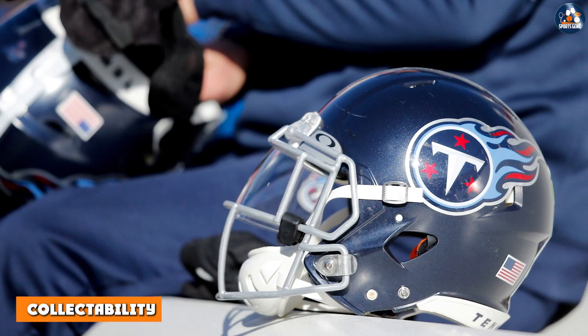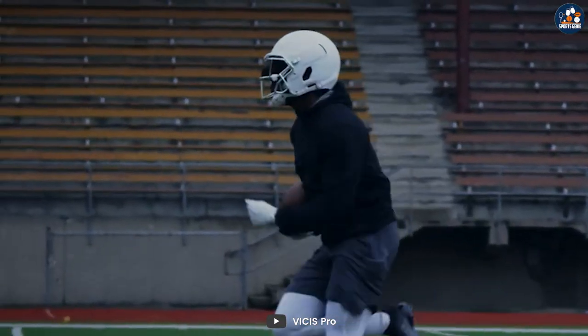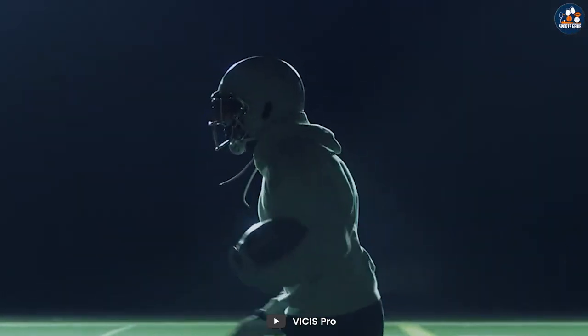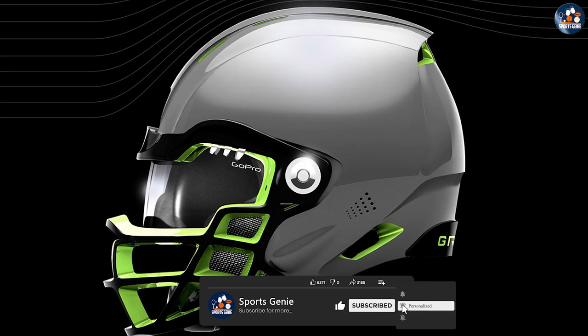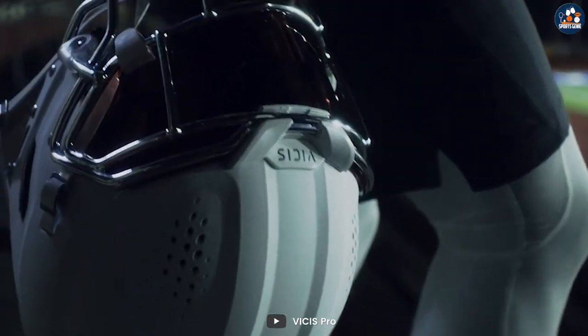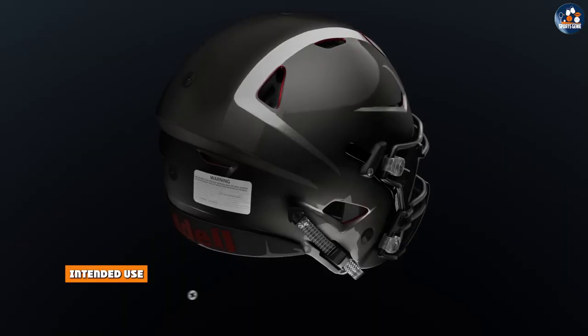While both types of helmets can be collected by fans, authentic helmets are often considered to be more valuable due to their higher quality and limited availability. Authentic helmets are often signed by players and are more likely to be limited edition or one-of-a-kind, making them highly sought after by collectors. Replica helmets, while still collectible, are much more widely available and as a result are often less valuable.